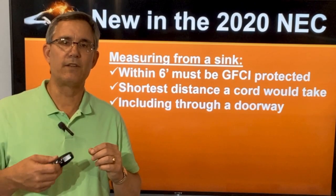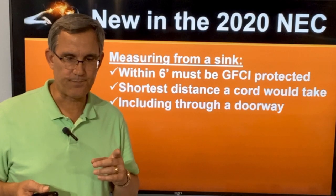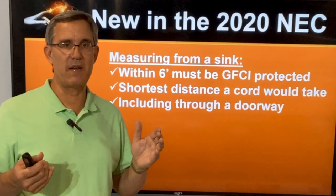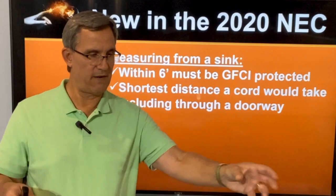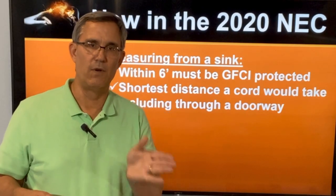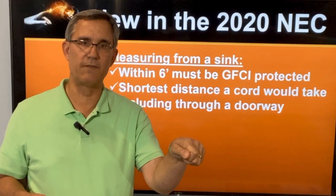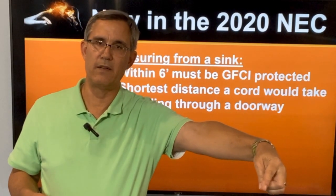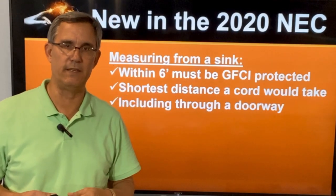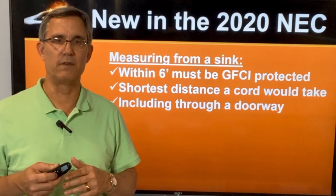They also added measurement through a doorway. For example, in a master bathroom, if I've got a sink and an outlet on my left, and the door into the master bedroom is nearby, and right around the corner in the master bedroom there's an outlet on the wall — if I plug in at the sink with a six-foot cord and can reach around that door opening and touch that other outlet, that outlet needs to be GFCI protected. That's 2020 NEC, effective September in Texas.